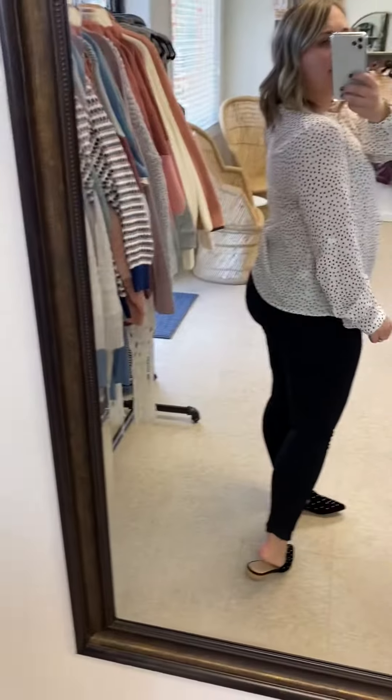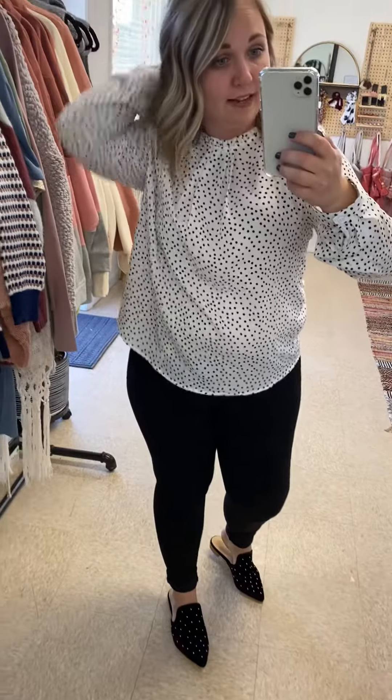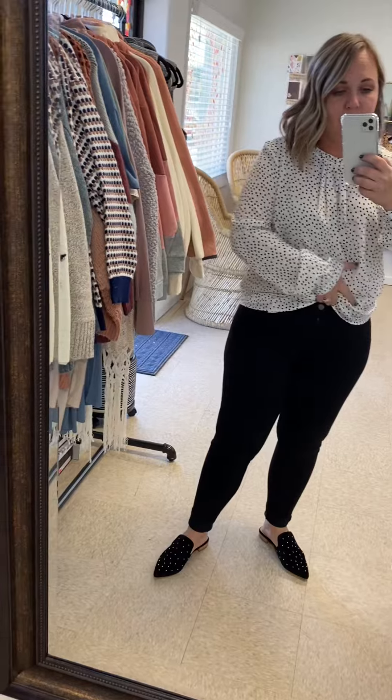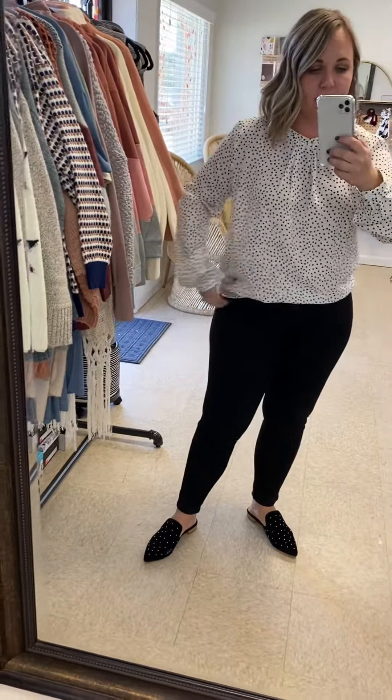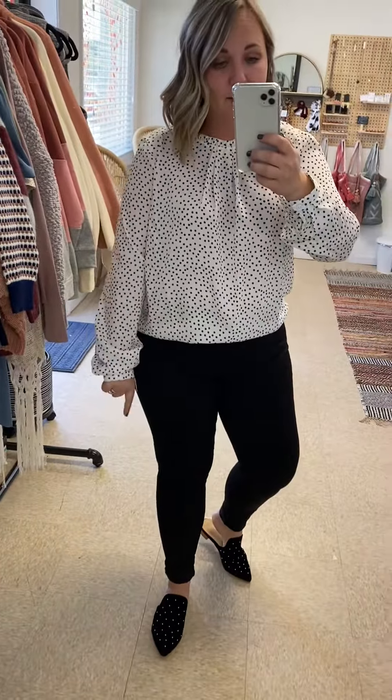I don't know if you can see it, but it's got a little keyhole in the back, which is super cute. I love it tucked in — just kind of tuck it all the way around with some black denim and then some cute shoes.